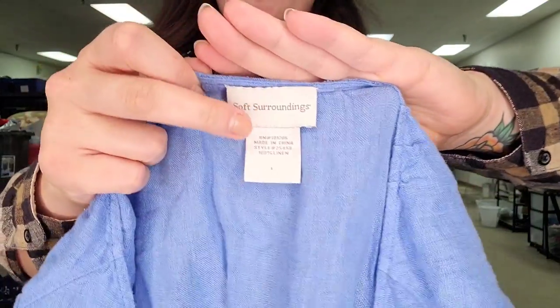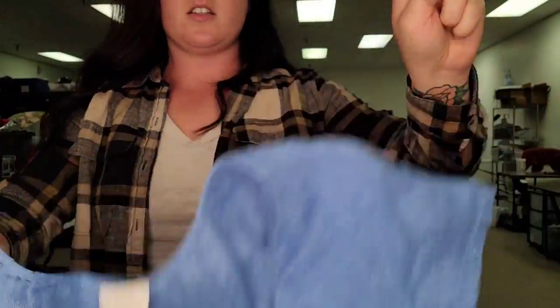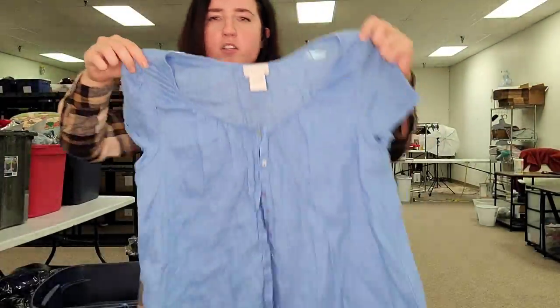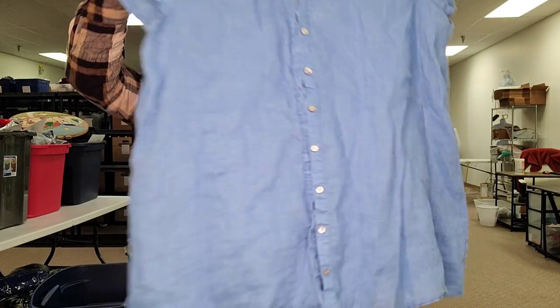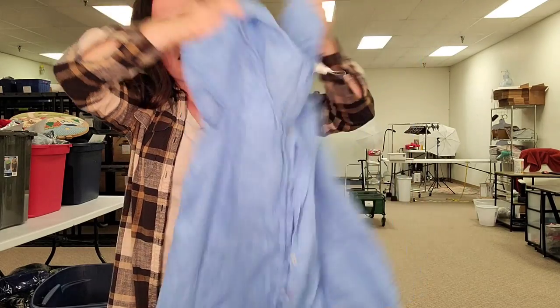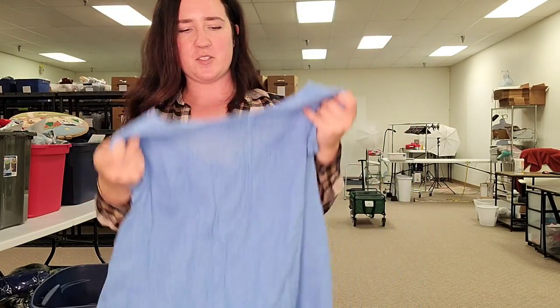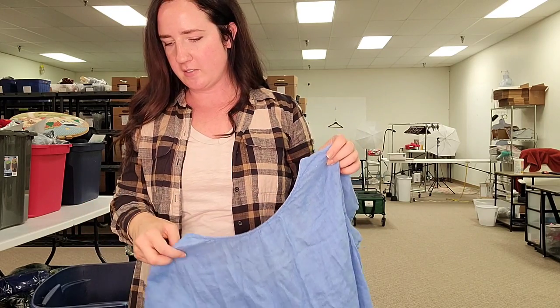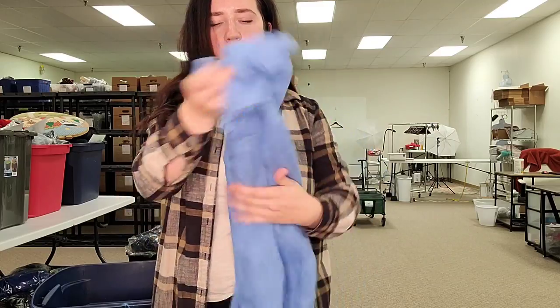This is Soft Surroundings. I'll pretty much pick anything up in this brand at the bins. This is also a size large and it's linen, so all of those factors are going to help sell it. Also a very coastal color. I was having a coastal moment today — I'm going to put all those keywords into these listings with the blue items. I'll probably sell this for between $25 and $30.